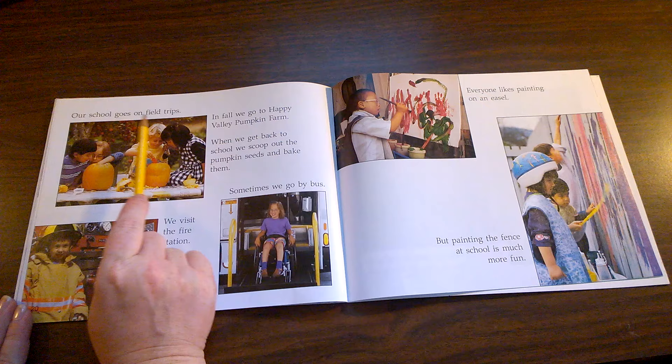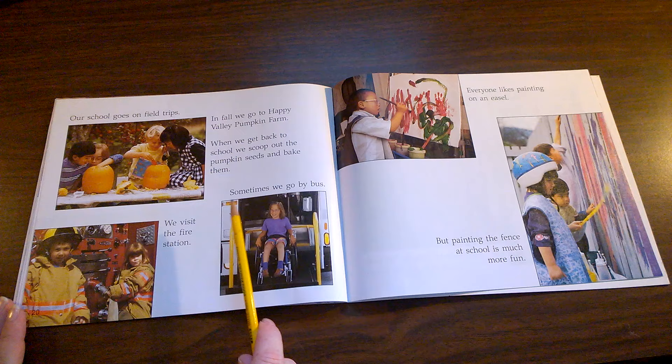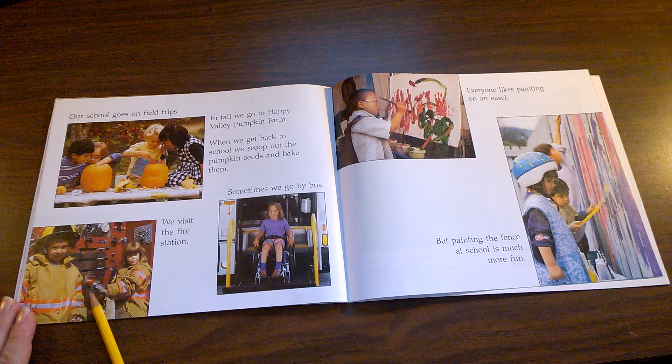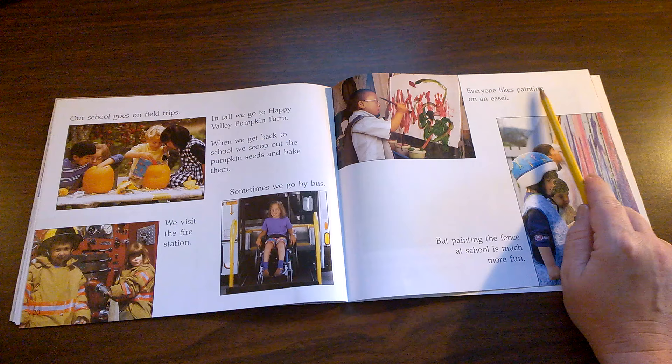Our school goes on field trips. In fall, we go to Happy Valley Pumpkin Farm. When we get back to school, we scoop out the pumpkin seeds and bake them. Sometimes we go by bus. We visit the fire station. A field trip is when the whole class goes on a bus and goes to the same place together during school.